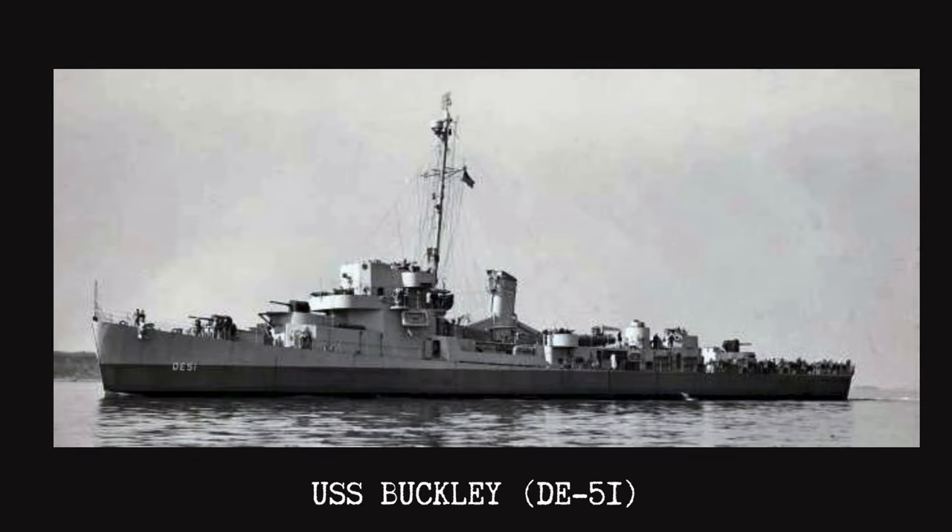But the Buckley was not done in the area. Over the course of the next three hours, the Buckley scoured the area looking for German survivors. Of the sub's full complement of 48, she was successful in picking up 36 of them. They were taken aboard and quickly transferred to the Block Island, where they were given dry clothes, food, and cigarettes. The prisoners were eventually taken to Casablanca, where they would be kept under Navy supervision. The Block Island would leave for her final journey, as she would be torpedoed off the Canary Islands a couple weeks later — being the only aircraft carrier to be sunk during the Battle of the Atlantic.